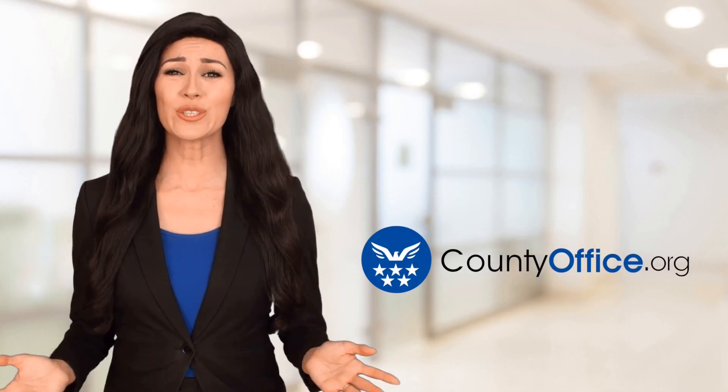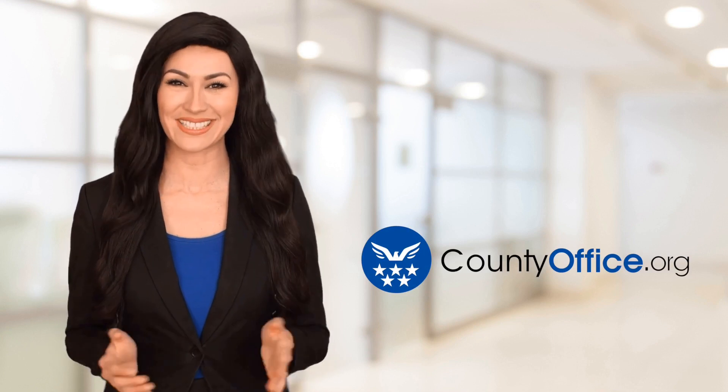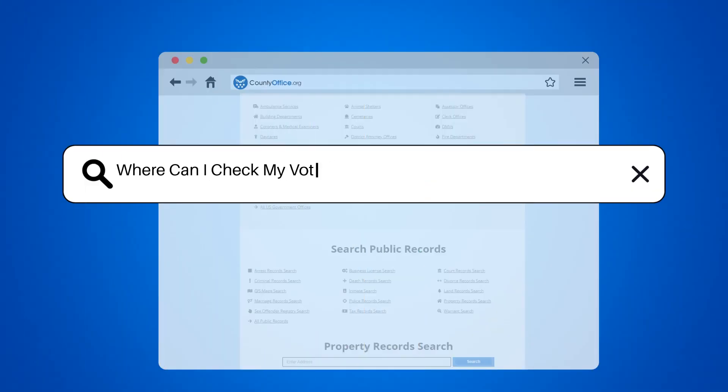Welcome to County Office, your ultimate guide to local government services and public records. Let's get started. Where can I check my voter history in Shelby County, Tennessee?